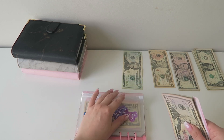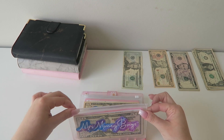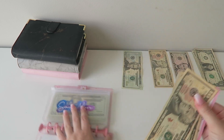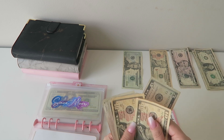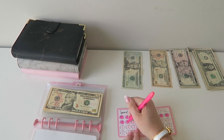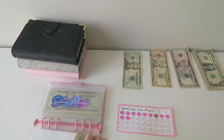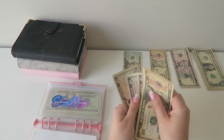Save More Spend Less is getting $5 this week. This just comes out of my personal savings each week, and we can color in one more pig. Now Save More Spend Less has $55.